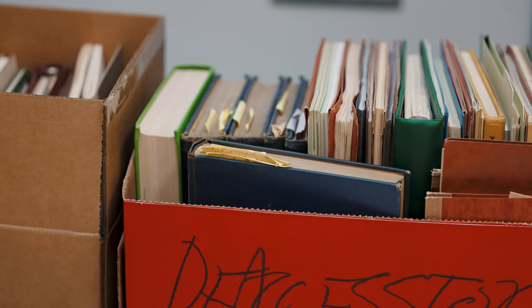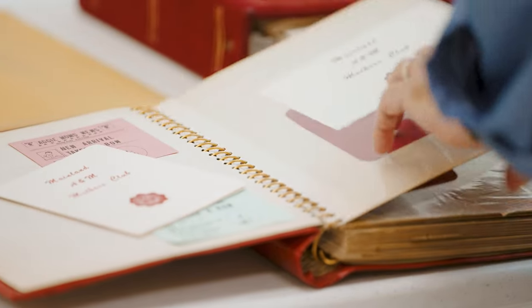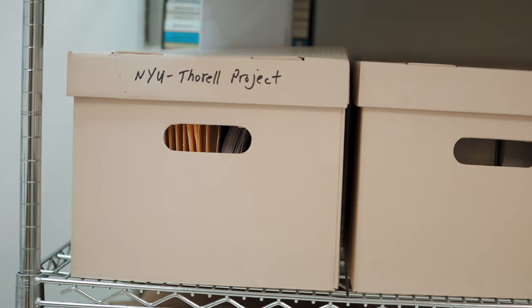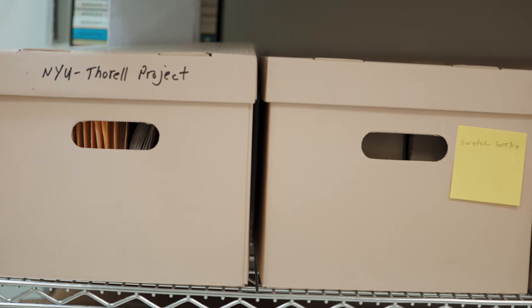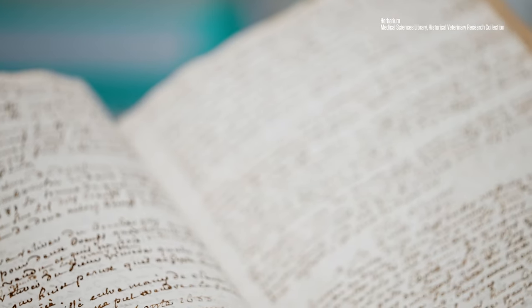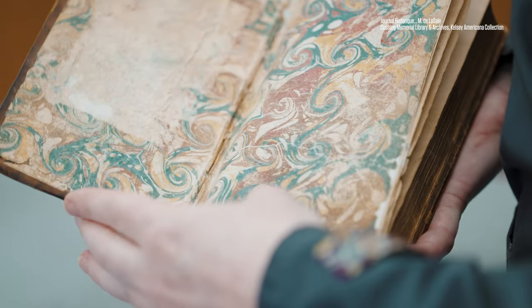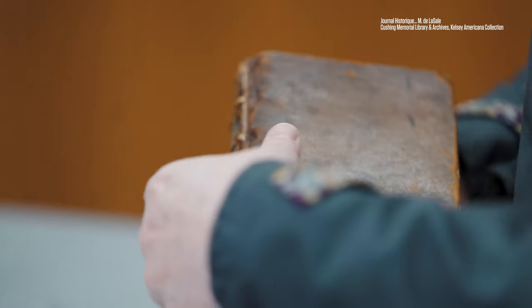With our special collections, we're dealing with materials that are hundreds of years old — books from the 15th and 16th century, for example. When you think about the sort of journey these things may have made over hundreds of years to wind up in our care, being an element in the life cycle of a book that's survived war, fire, famine — whatever — to finally come here to Texas A&M, to care for that briefly in its long lifespan, so that hopefully 100 or 200 years from now that item is still somewhere in the world and still being used as it is today.